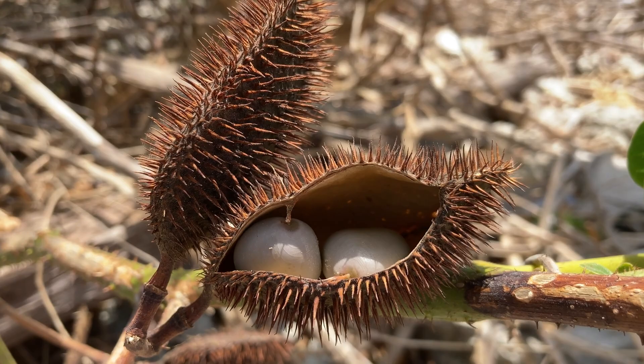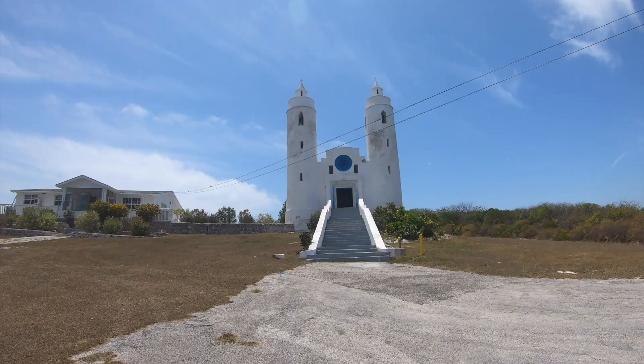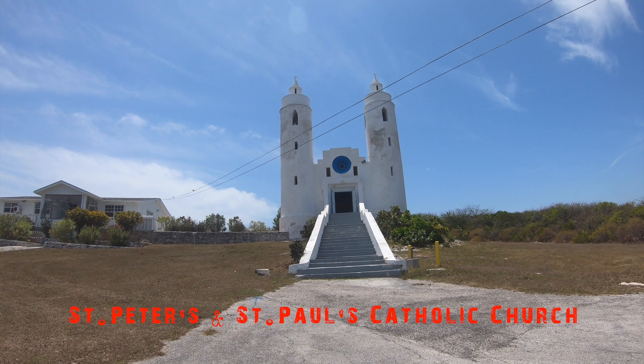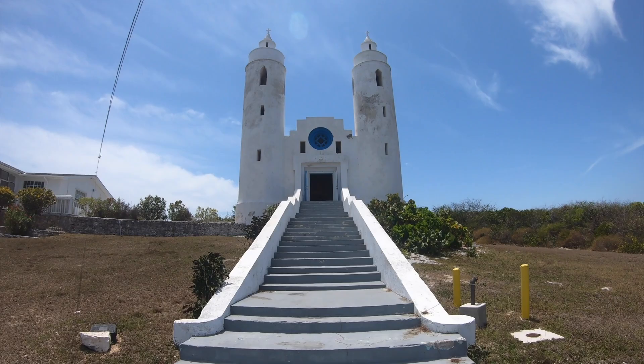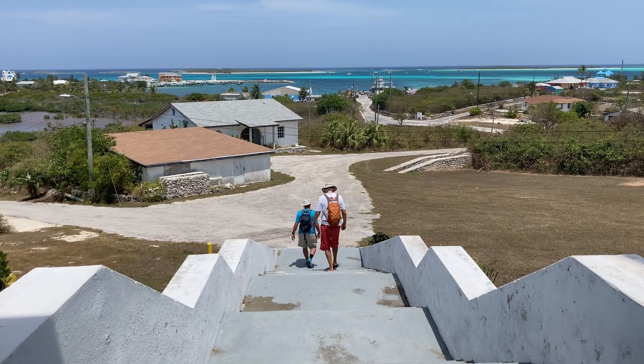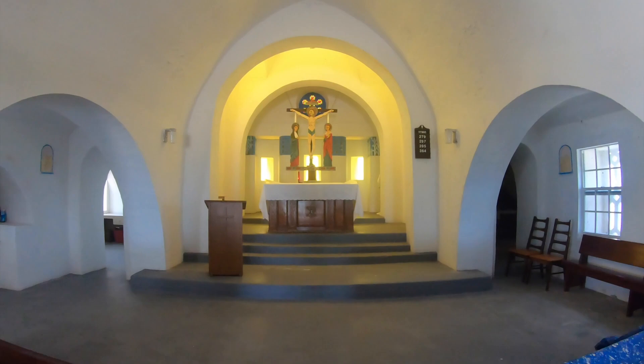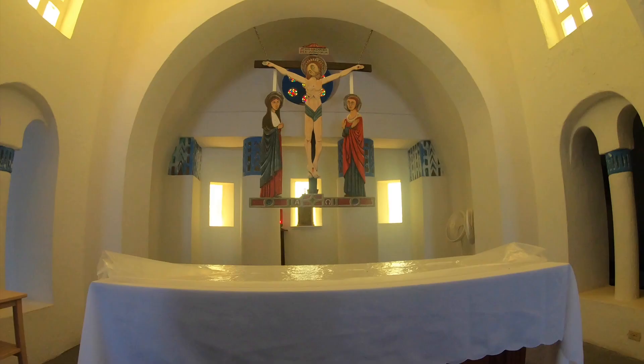This is one of two churches here in Clarence Town that are pretty well known. It is featured on the covers of most Long Island brochures and was designed in 1939 by the late Father Jerome Hawes. The twin 40-foot towers are well-known landmarks on Long Island, guiding mariners into Clarence Town Harbor. The magnificent altar, backlit by sunlight, casts inspiration from its brilliant design.